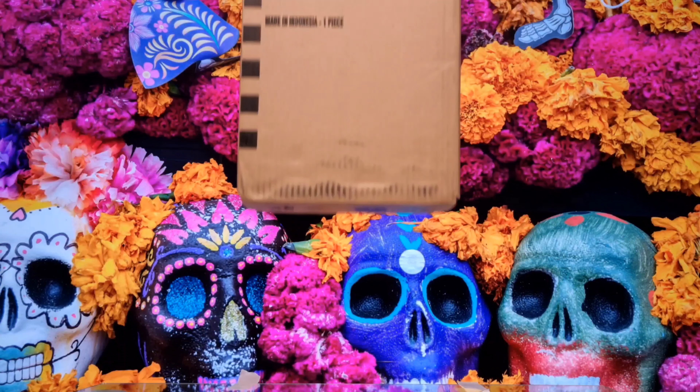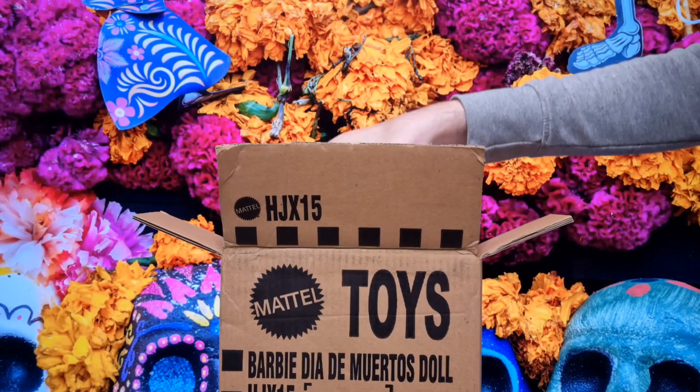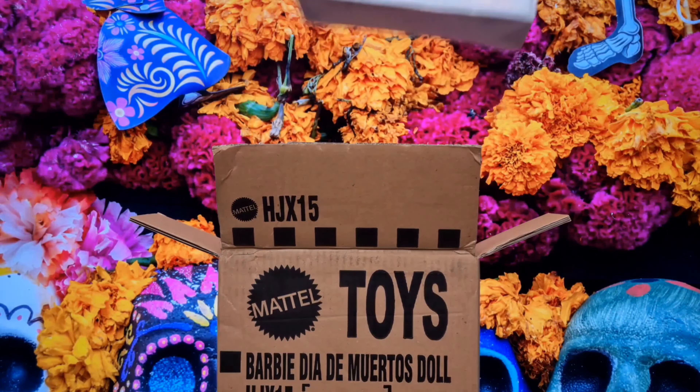Today's video is dedicated to Ken Día de Muertos 2023. The Día de Muertos collection is designed by Javier Meabe and celebrates this Mexican tradition of remembrance.